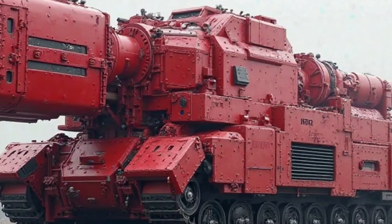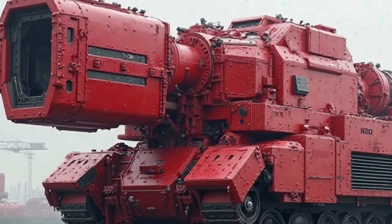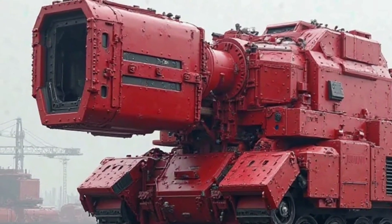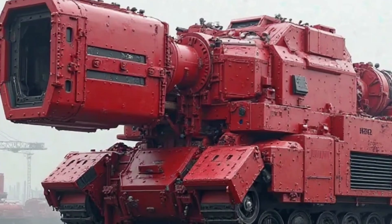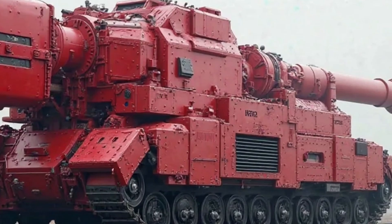Whether you are running errands, commuting to work, or exploring the city, the Super Cub offers an unmatched level of convenience. Honda's after-sales service and extensive dealership network further add to the appeal of the 2025 Super Cub.